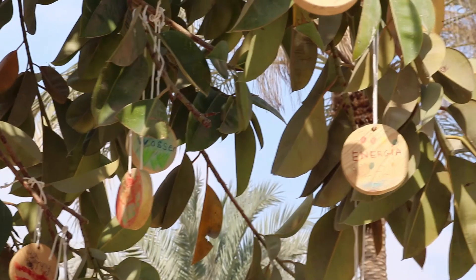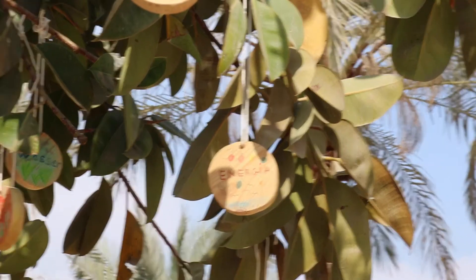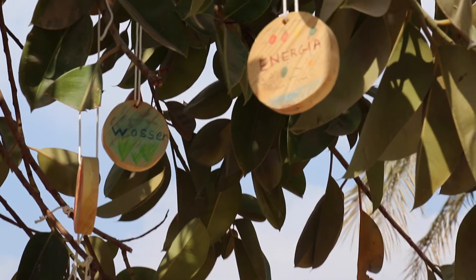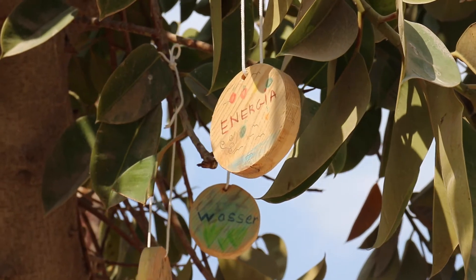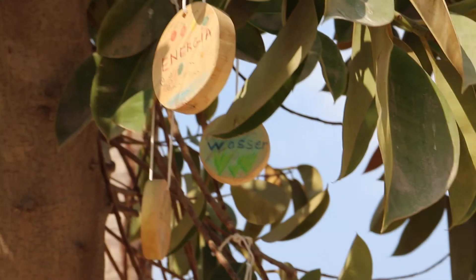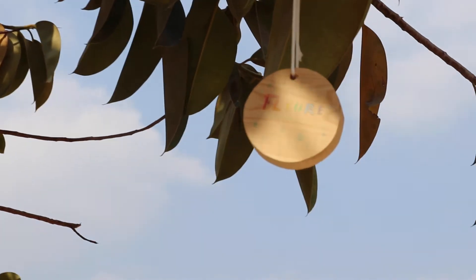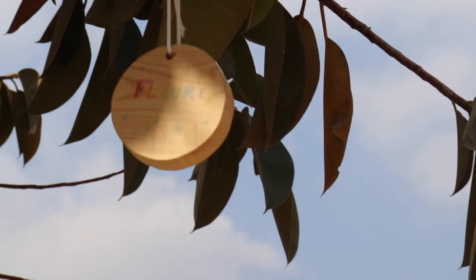Quand je vois l'arbre plurilingue, j'apprends des nouveaux mots et je vois que c'est très beau. Quand je vois l'arbre plurilingue, je sais qu'il y a beaucoup de mots dans d'autres langues que je ne sais pas — c'est un arbre un peu magique car tu peux utiliser les mots écrits sur l'arbre sur n'importe quelle chose, et c'est vraiment beau. Quand je vois l'arbre plurilingue, je me sens bien et c'est bien d'apprendre des nouveaux mots que tu ne savais pas du tout. C'est trop magique.